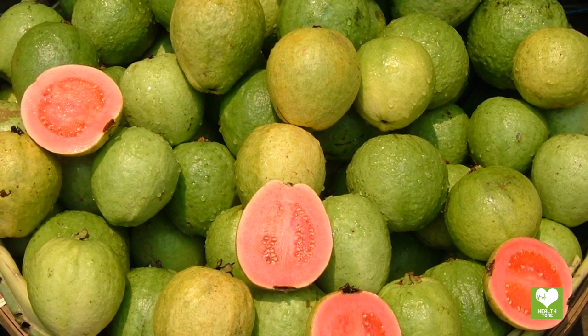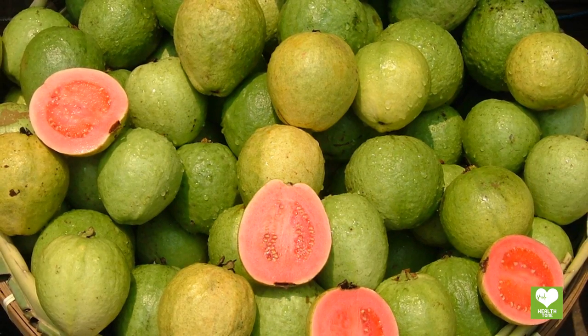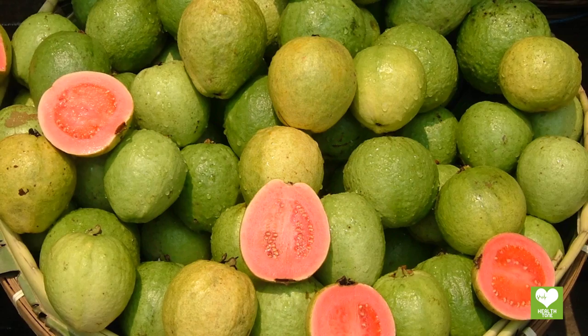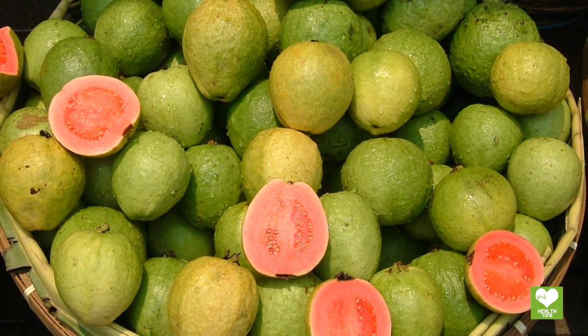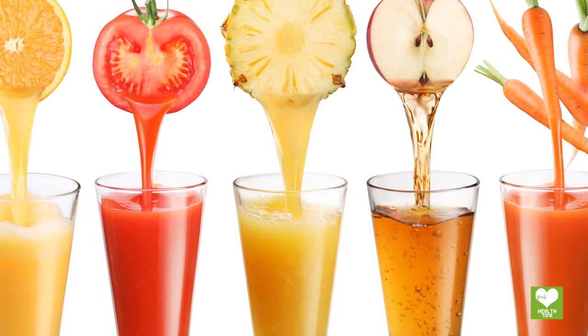Guava has many curative and medicinal qualities. It is extremely useful for uric acid patients because it helps to lower the uric acid level. Guava is also rich in vitamin C, which prevents increases in uric acid levels and reduces uric acid crystals.